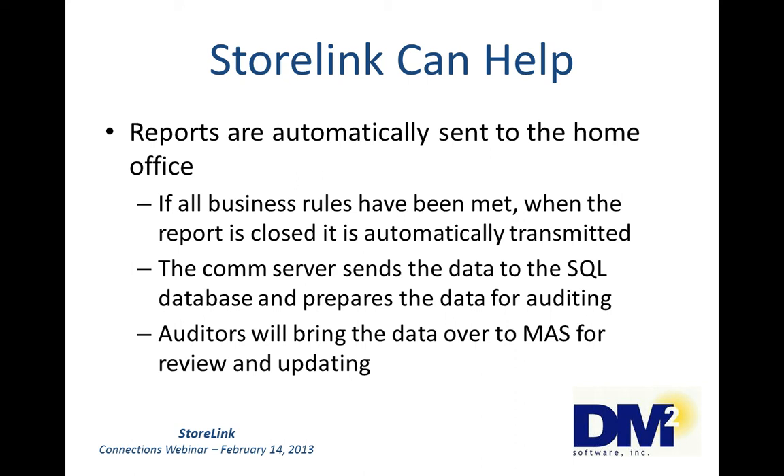Reports are automatically sent to the home office. If the report has not broken any business rules, the manager will close the report and it will automatically go to the office. The home office communications server will pick up the transmitted reports, pull the data into the SQL database, and bring the data over to MAS where data entry batches will later be created for the required entries into General Ledger, AP, Inventory, and Accounts Receivable.